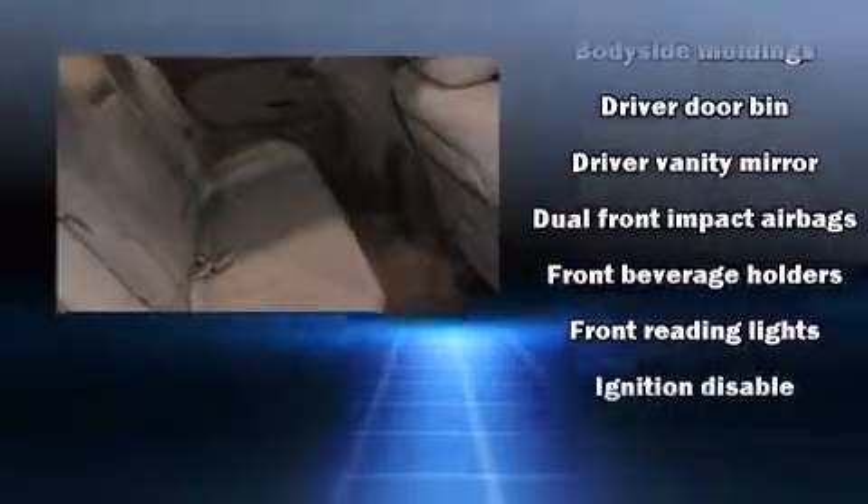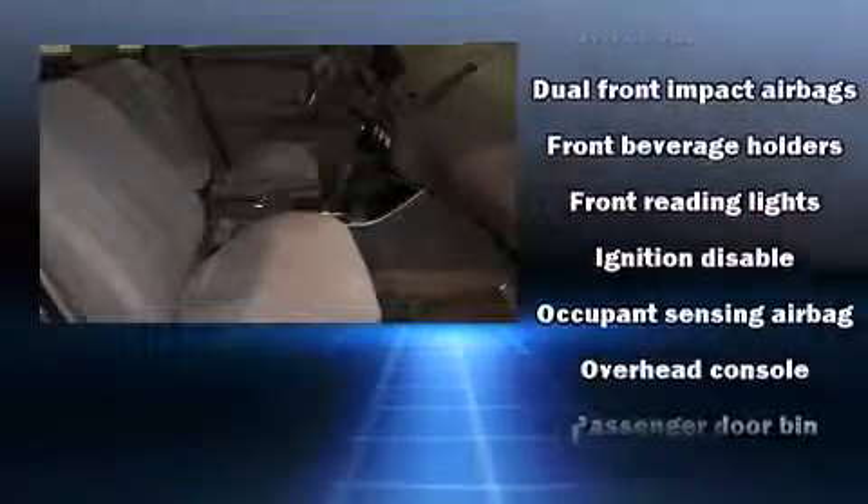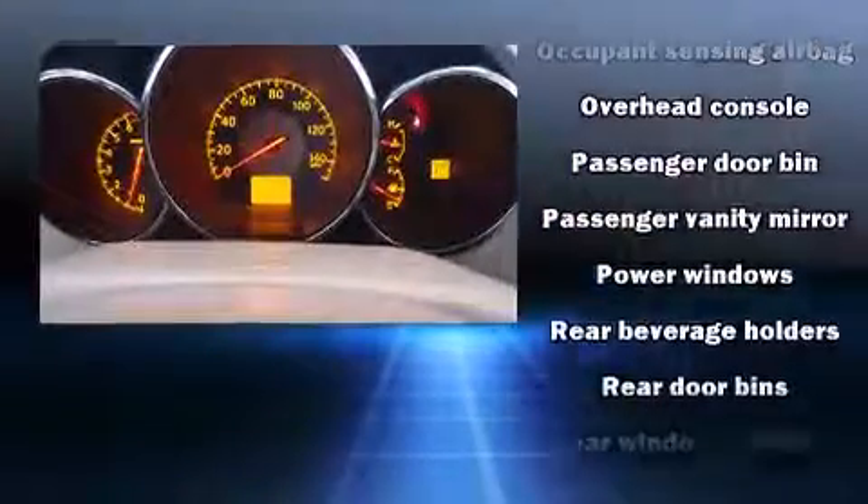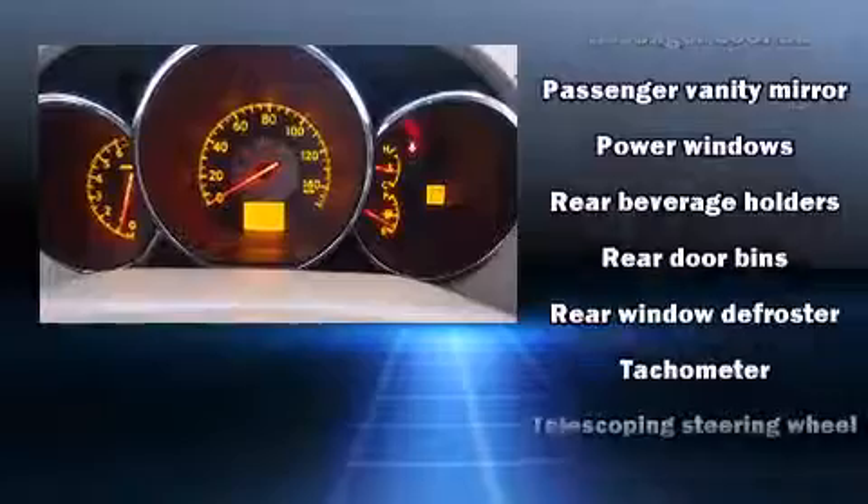Safety equipment has been integrated throughout, including dual front impact airbags, anti-whiplash front head restraint, ignition disabling, and four-wheel disc brakes.